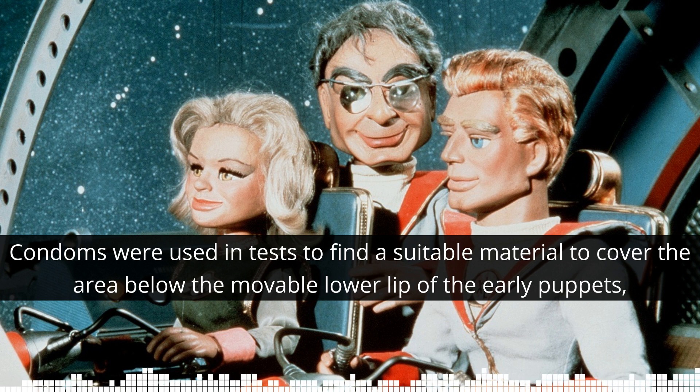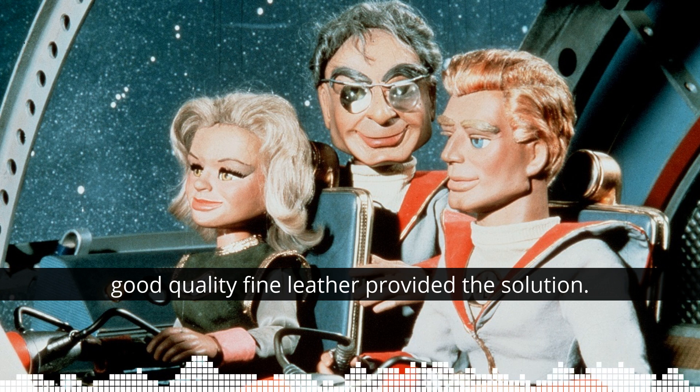Condoms were used in tests to find a suitable material to cover the area below the movable lower lip of the early puppets. In the end, though, good quality fine leather provided the solution.